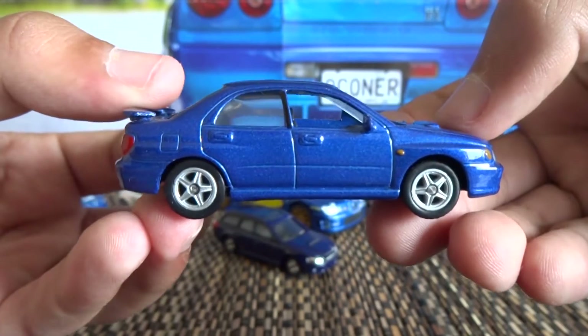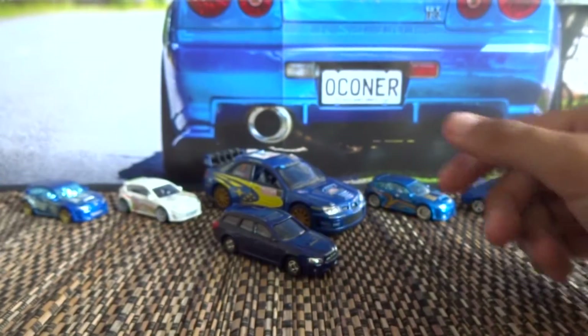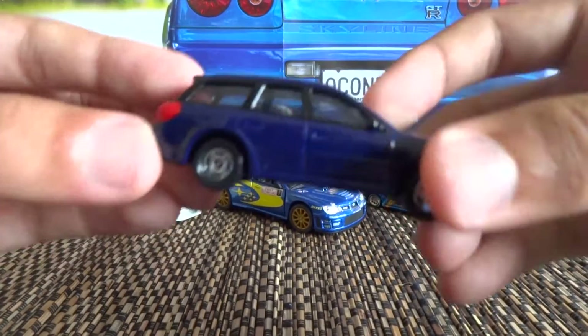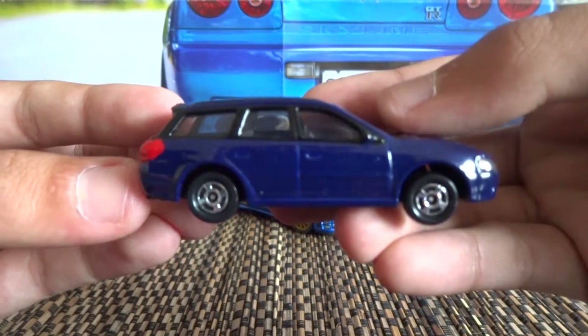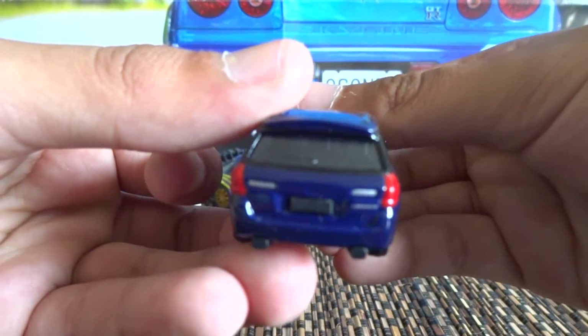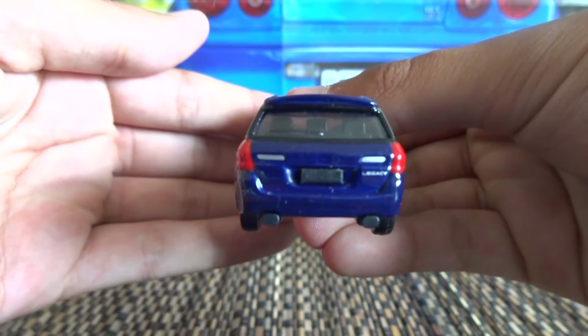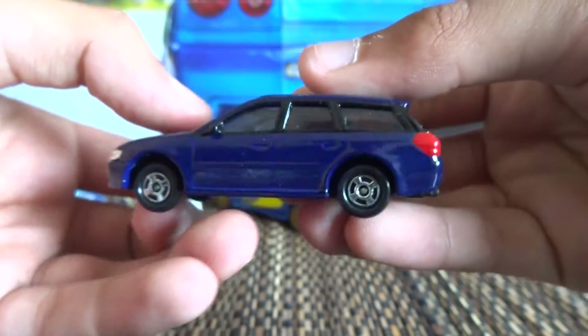I thought it would just be a nice thing to show you guys. I'll just put these off to the side once I'm done with them. This one here is a Tomy Subaru Legacy Wagon. These are quite common in New Zealand. It's quite a well detailed piece, but just the usual complaints with Tomy are those wheels.